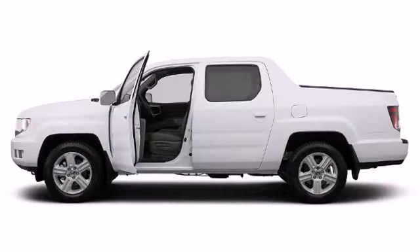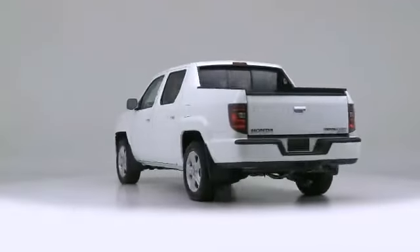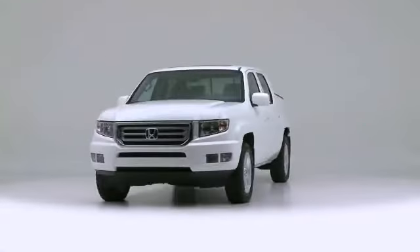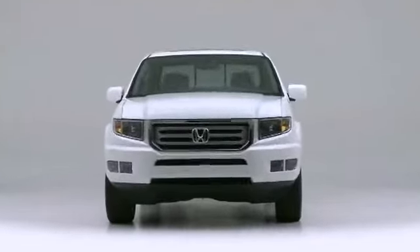The 2014 Honda Ridgeline. For drivers seeking the ultimate in off-road versatility, this vehicle readily steps up to the challenge.